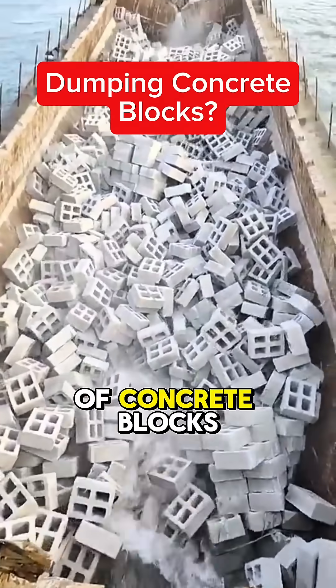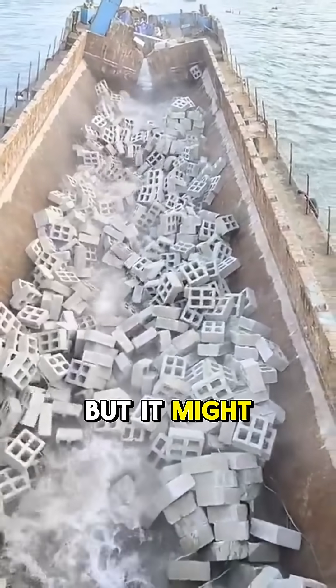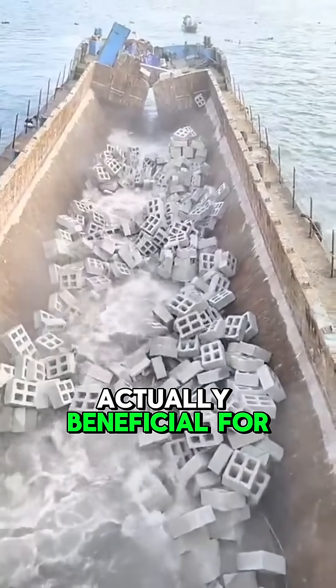Why is this ship dumping thousands of concrete blocks? You might be wondering which company is trying to ruin the ocean, but it might surprise you that this is actually beneficial for the ocean.